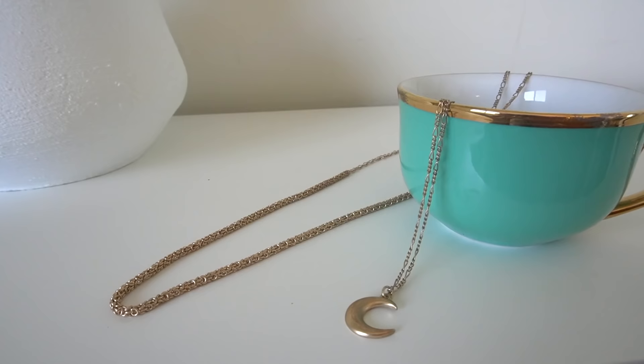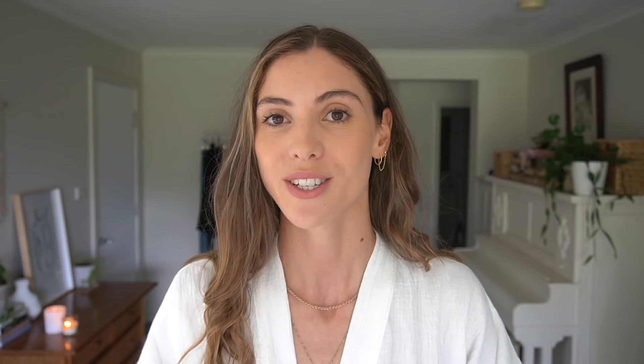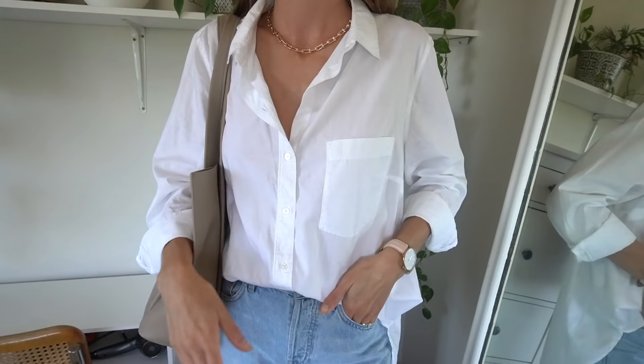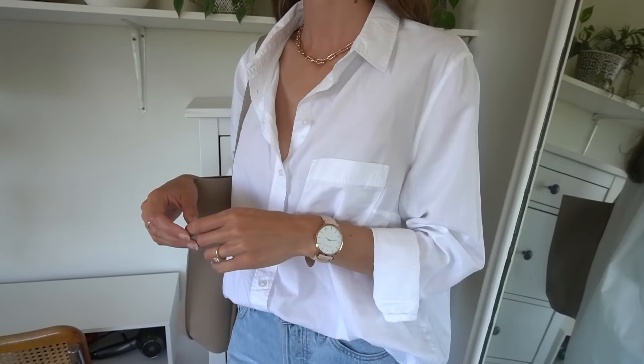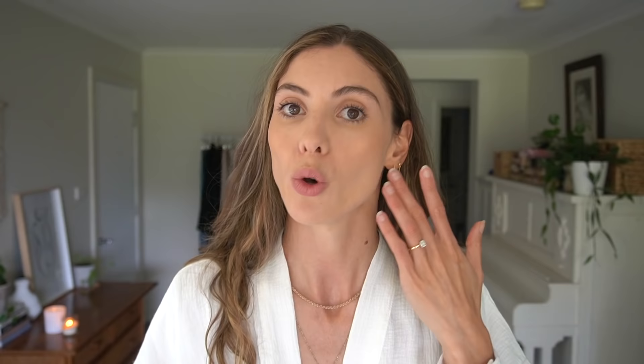My fourth styling tip to dress better in 2021 is to accessorize properly. Sometimes I think we forget how influential a small accessory can be. Accessories can pull an entire outfit together and finish off the look. If you're looking at ways to dress better with accessories, I would suggest finding a few basic everyday accessories that you can reach for when you're in a rush. For me, these everyday accessories that go with almost every outfit are a small gold hoop, a gold watch, and a small pendant necklace.